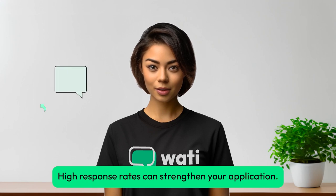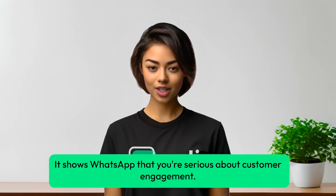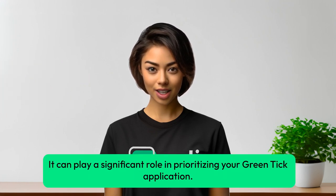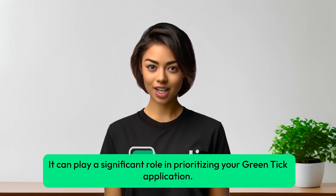High response rates can strengthen your application — it shows WhatsApp that you're serious about customer engagement. Gaining media coverage is a bonus, as it can play a significant role in prioritizing your Green Tick application.